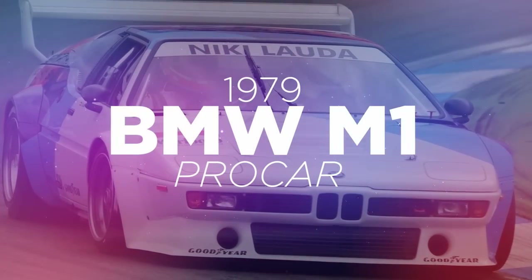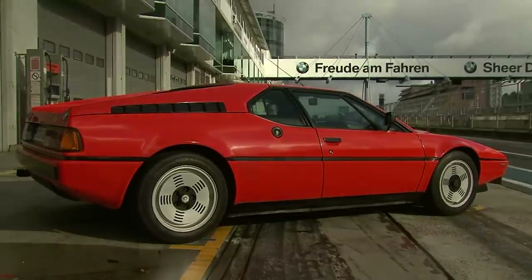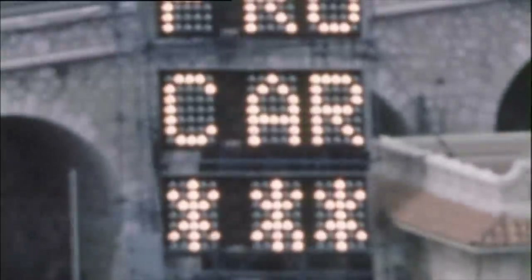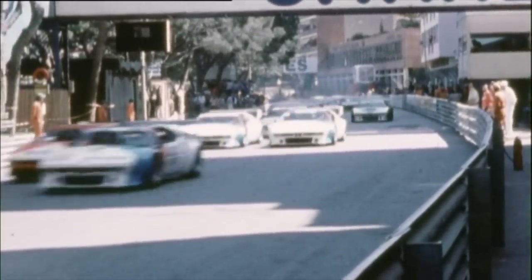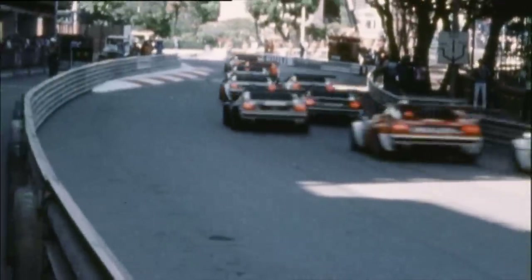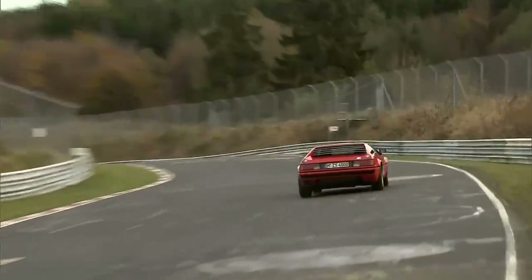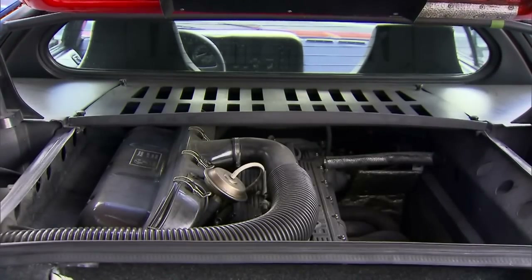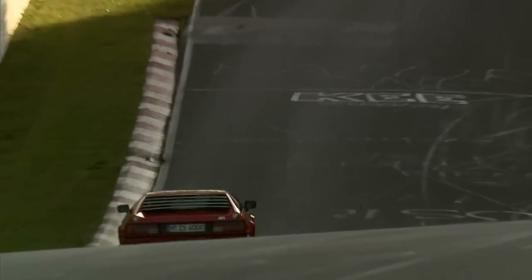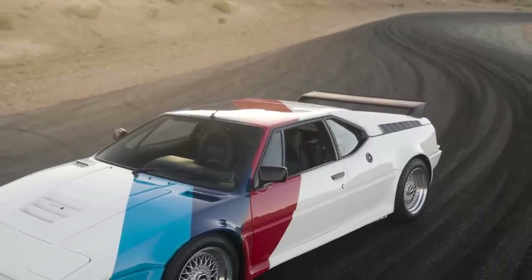M Division's first ground-up built car was as iconic as it was short-lived, and birthed possibly the greatest one-make series of all time. This is the M1 Pro Car. The M1 was originally built to comply with sports car Group 4 regulations and featured a 477 horsepower straight six. Later versions developed up to Group 5 regulations were boosted to 860, or in some cases over 1,000 horsepower. That iconic wedge was designed by Giorgio Giugiaro, and the road car was originally going to be built by Lamborghini before hold-ups meant that BMW took manufacturing in-house.